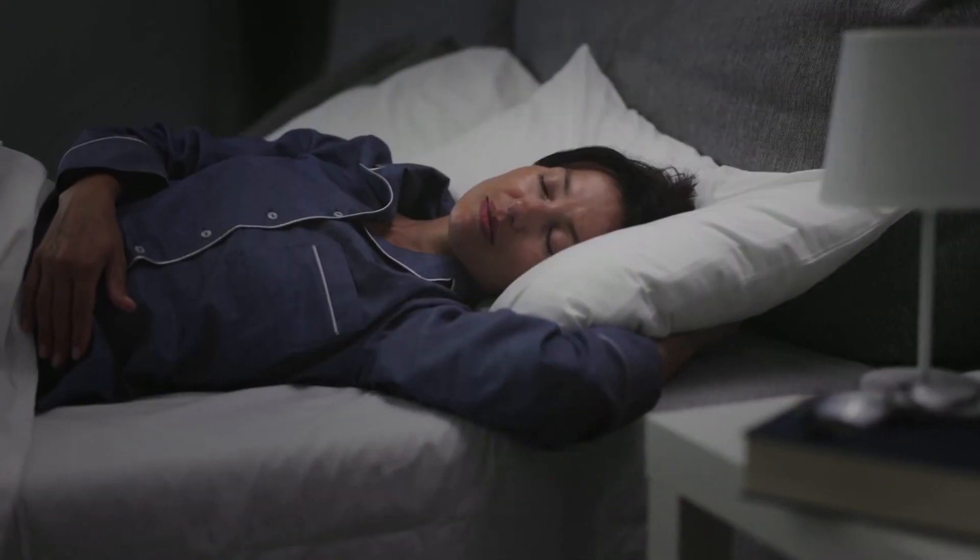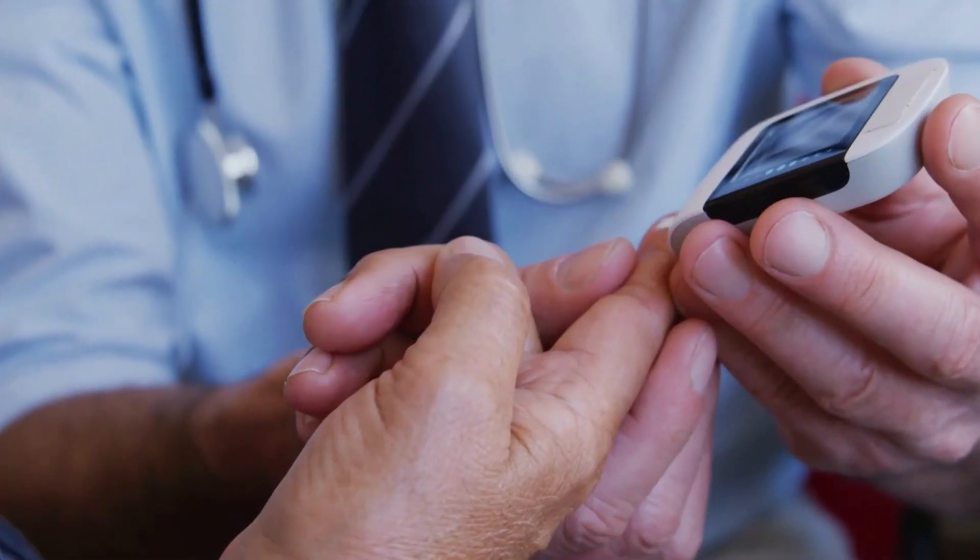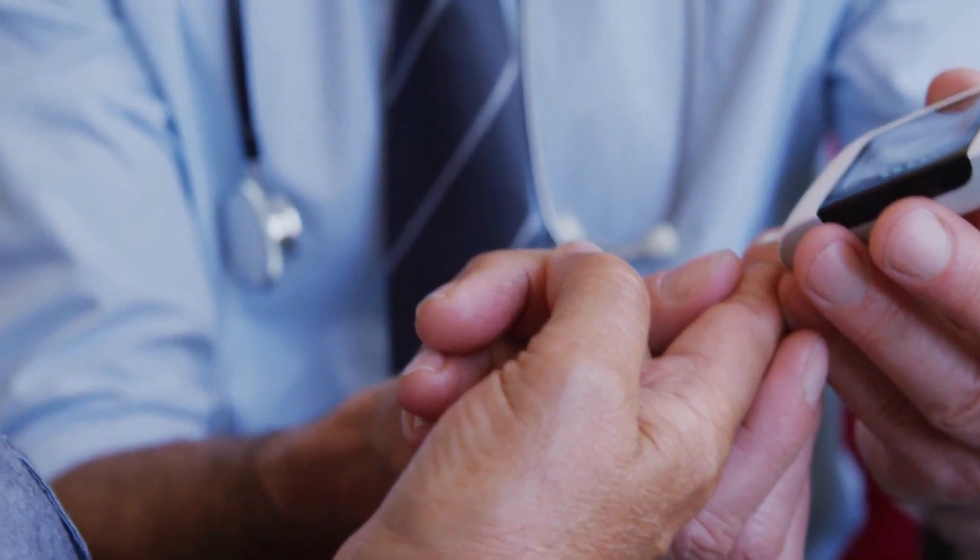Therefore, you should definitely consider getting a good night's sleep if you want to reduce your blood sugar levels within 7 days naturally.